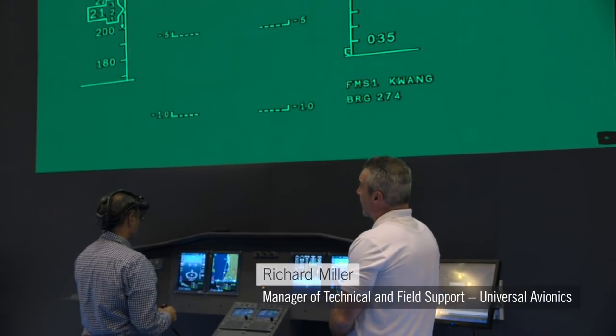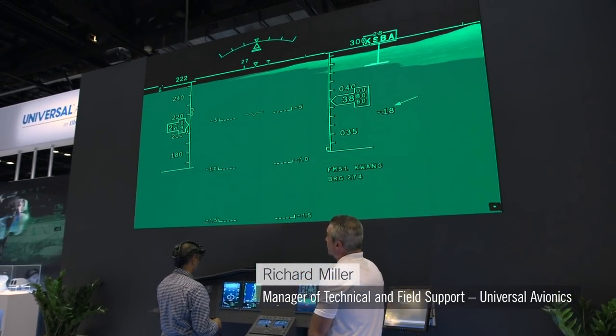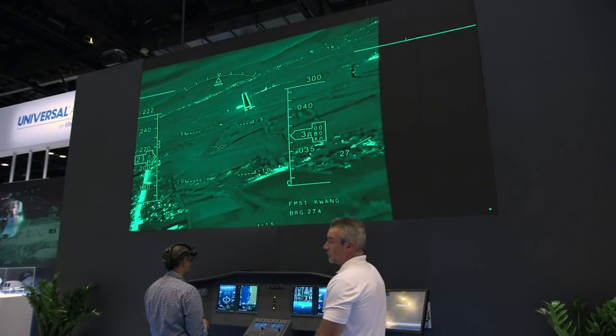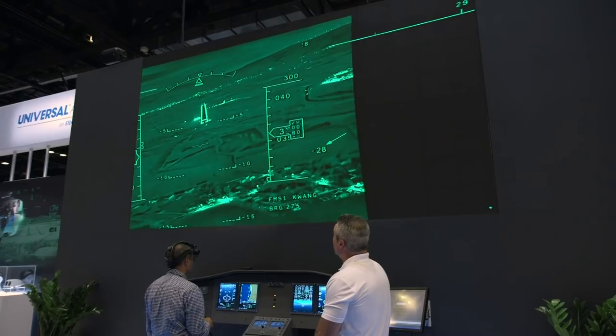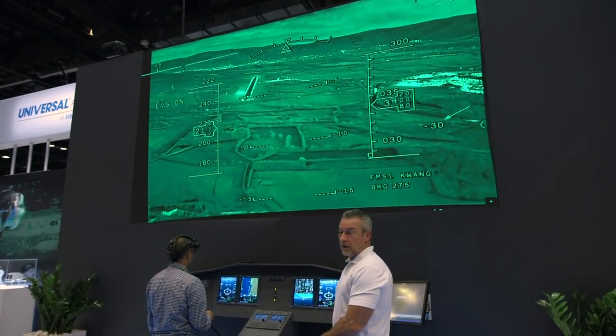We're looking at the Sky Lens synthetic vision view now. It can be switched over to an enhanced vision system as well, showing an infrared view of the terrain out in front of the aircraft when the pilot has little or no visibility.